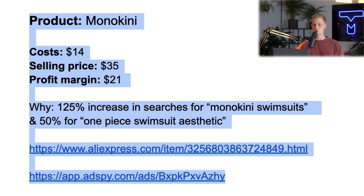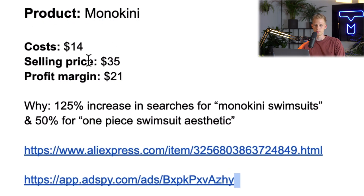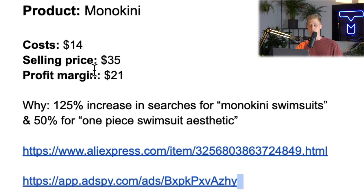The product is called a Monokini. The cost is $14 and the selling price I would sell this for around $35, so we'll have a profit margin of $21. The reason why I want to sell this now is because there's a 125% increase in searches for Monokini swimsuits and also a 50% increase for one-piece swimsuit aesthetic. People are just looking for swimsuits right now. It's summer and these sell really well on Pinterest, so one-piece swimsuits is definitely something you want to look into.